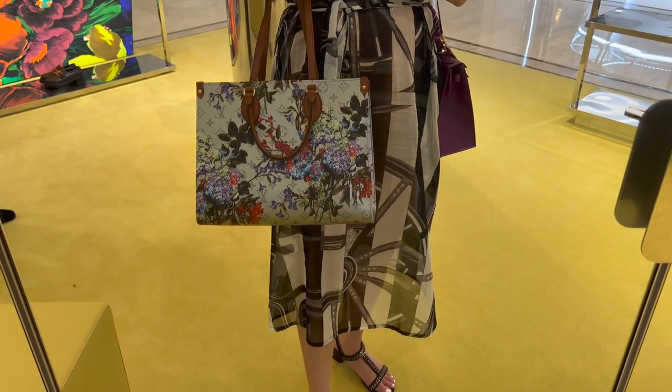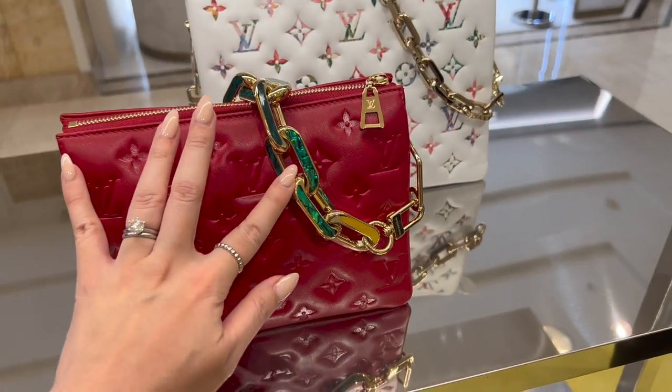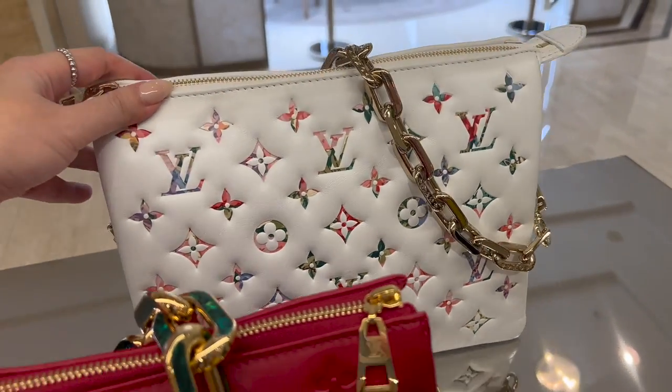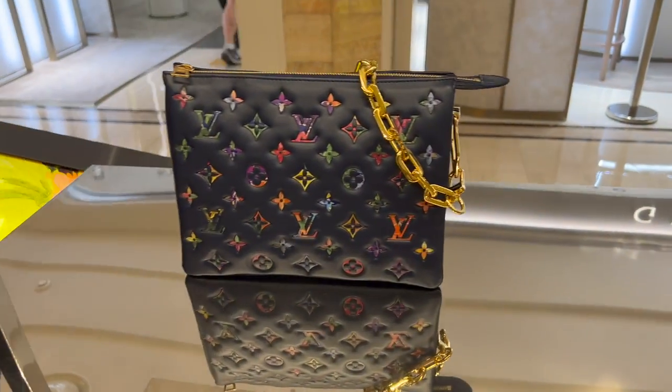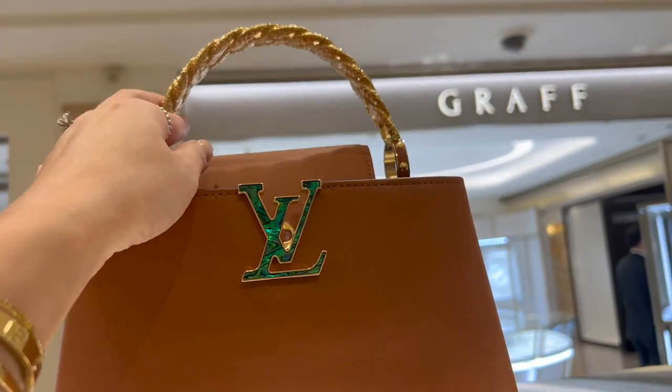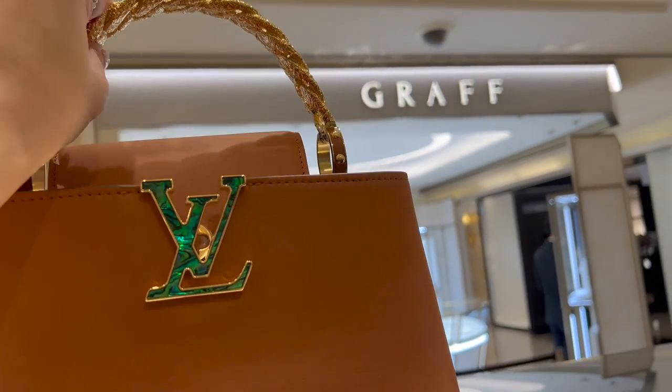It's so light, it's really, really pretty. I really like the one with the malachite. This is a different application for the kusan, which is really nice. Oh, look at the malachite LV and then the braided gold handle. Wow, that's actually in metal.